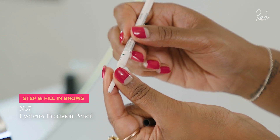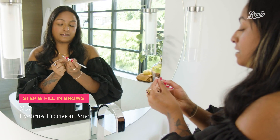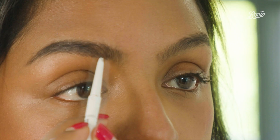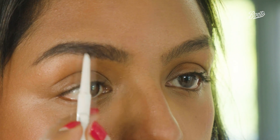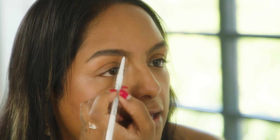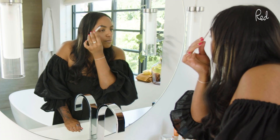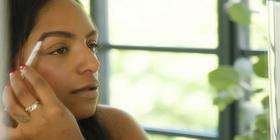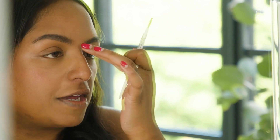This is the Number Seven Eyebrow Precision Pencil. What I love about this is that it's super fine, so you can really get in and fill those gaps. I'm just using little feathery hair-like strokes that look like natural hair to fill in my brows, then I brush through with the spoolie at the end and brush upwards a little bit to make sure they look super natural.